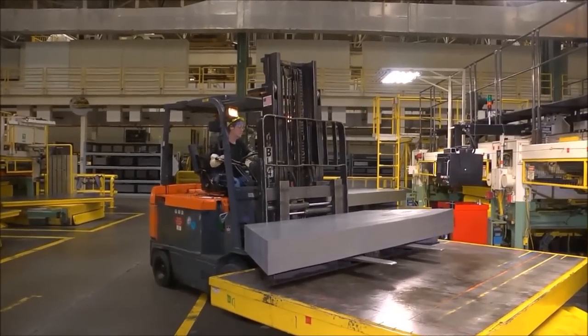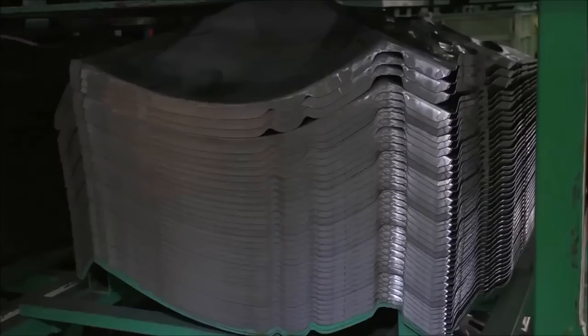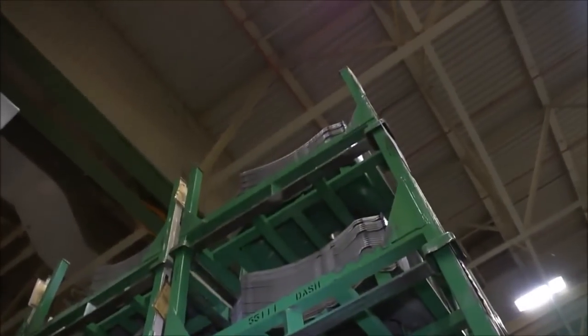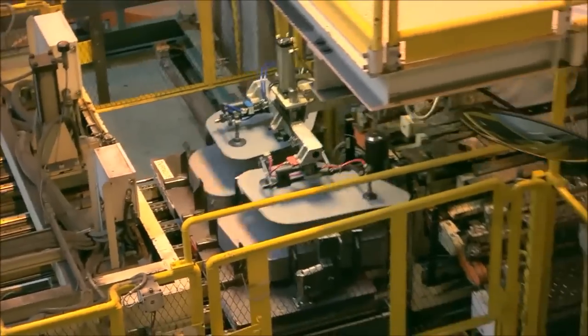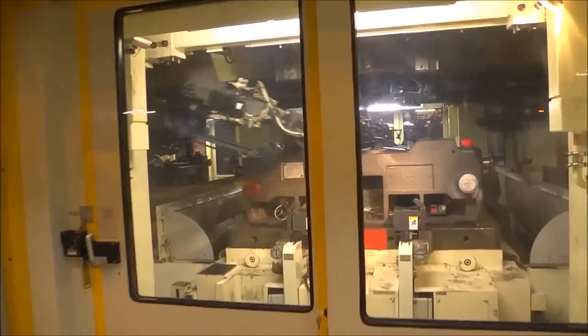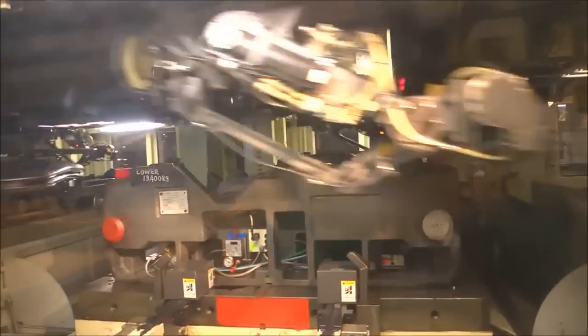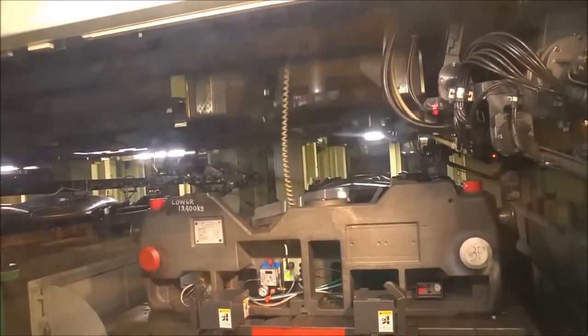When blanks pass inspection, they're moved to storage by a forklift operator. They stay there until they're needed on the stamping lines. Then the driver will deliver the blanks to the press. In stamping, Team MK uses more than 20 automated press lines and more than 30 presses, loaded with some 900 dies. Weighing as much as 40 tons each, these dies come together with up to 2,600 tons of pressure to bend, shape, and trim the blanks into formed vehicle parts.